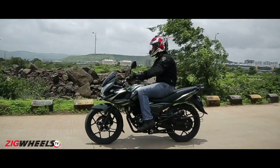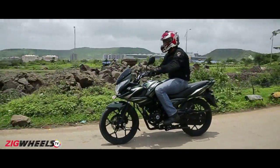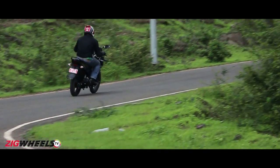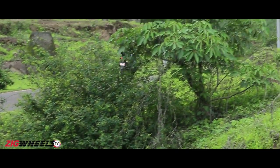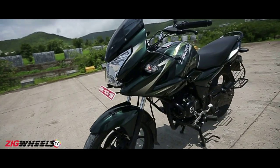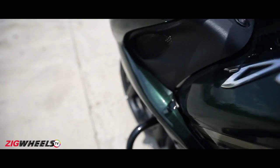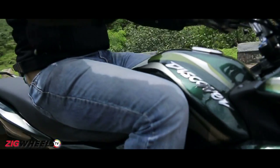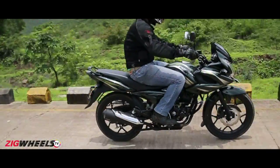So what does this mean in the real world? Before we find out, we must tell you — even though the 150F does compete against the likes of the 153cc Yamaha SZS, it doesn't really feel as substantial when ridden. It still feels like a small motorcycle and the seating is a bit cramped compared to larger 150s. It's not uncomfortable, but just not as good as some of the others.